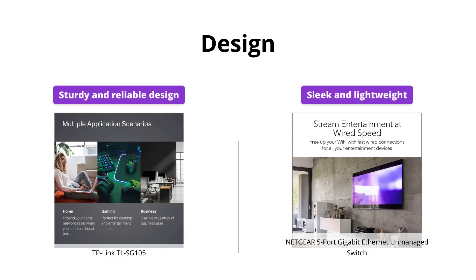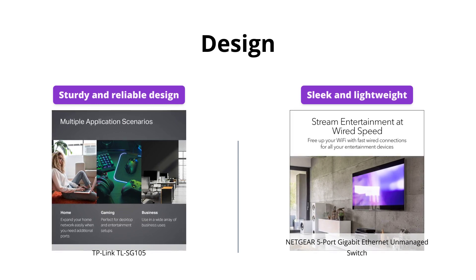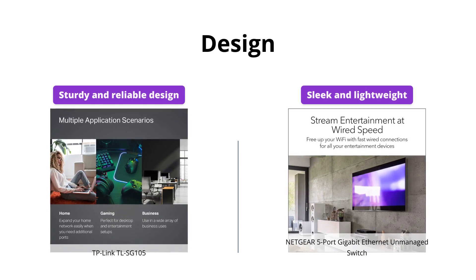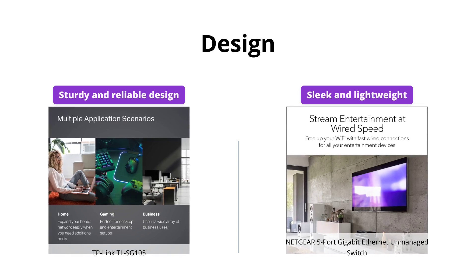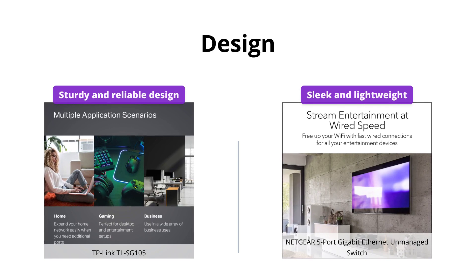TP-Link TL-SG105 has a sturdy metal case design that can be conveniently placed on a desktop or mounted on the wall, whereas Netgear 5 Port Gigabit Ethernet Unmanaged Switch is light, sleek, and can be easily mounted on the wall or kept on a desktop.